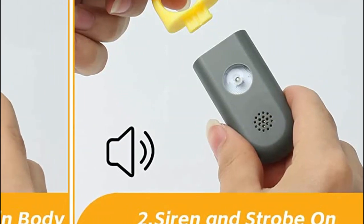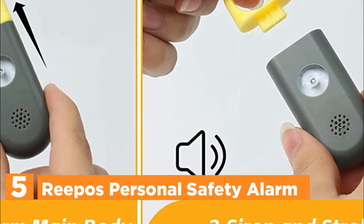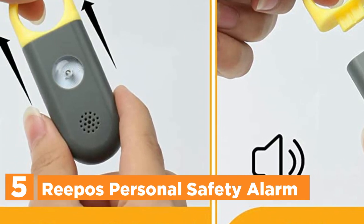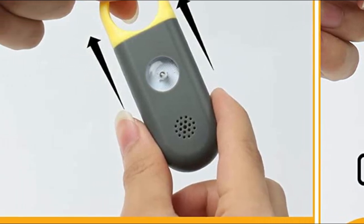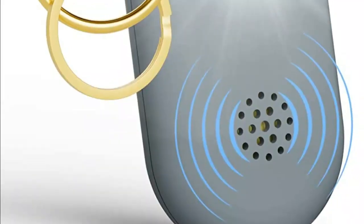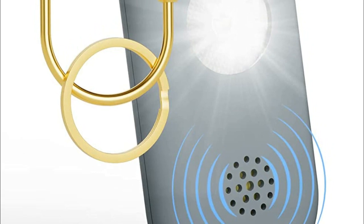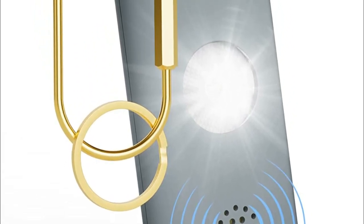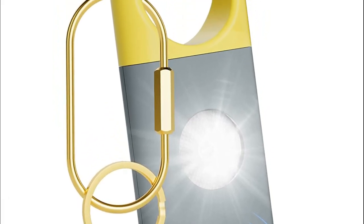Starting our list at number 5, the Repose Personal Safety Alarm. This personal alarm is equipped with a powerful 130 dB sound and a blinding LED light, designed to startle and attract attention even from a considerable distance. With a prolonged 100-minute activation time, it ensures continuous security until the pin is inserted. Crafted from durable ABS material, each alarm undergoes rigorous testing for impact resistance, guaranteeing exceptional quality and reliability.